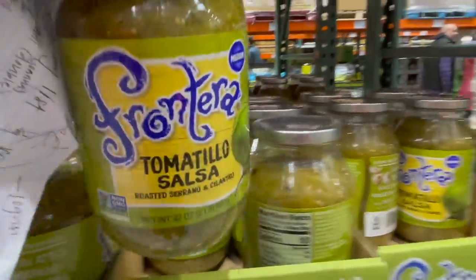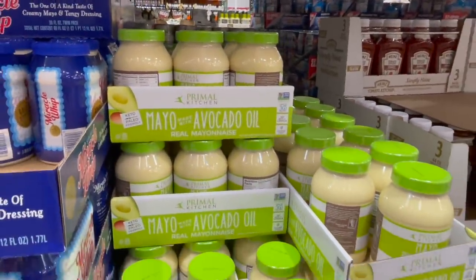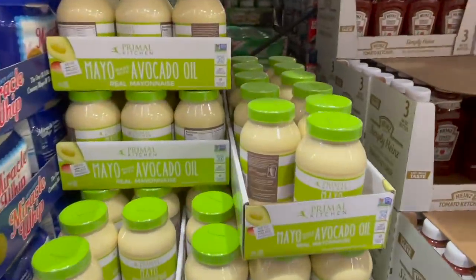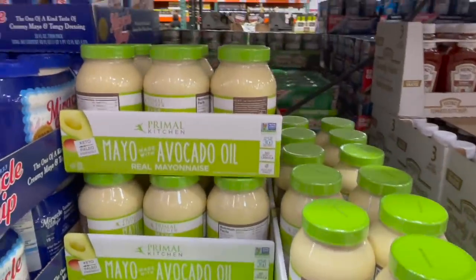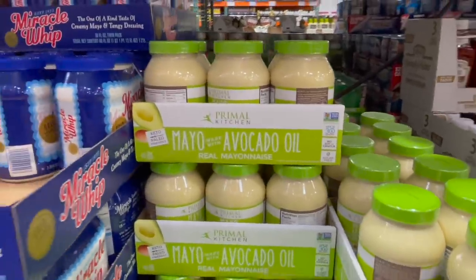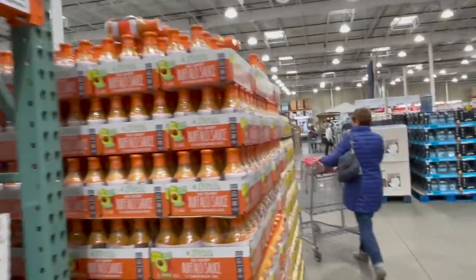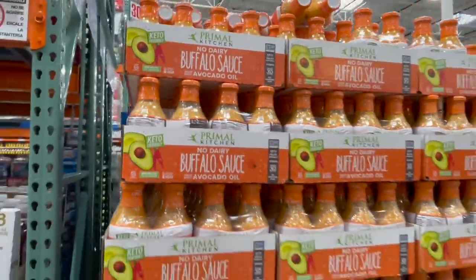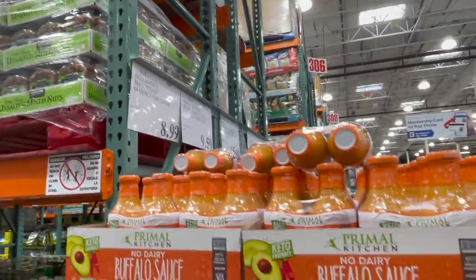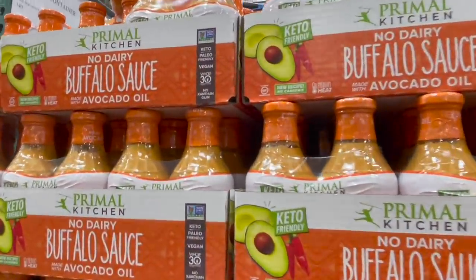One of you messaged me on Instagram that you couldn't find the avocado oil mayo — I see it here today, $8.49. It's from Primal Kitchen with really clean ingredients. Along with that, we love this no-dairy buffalo sauce — going away, $9.59 for two bottles. Recently on sale but so good on little rice bowls.